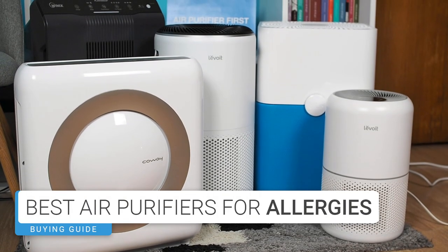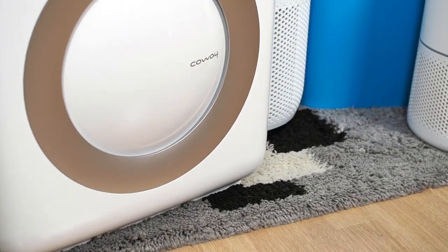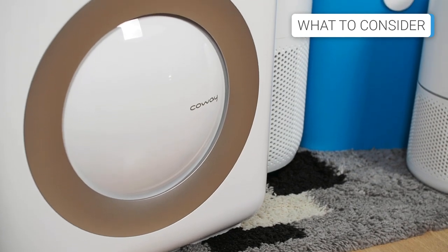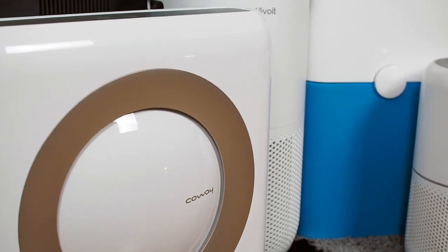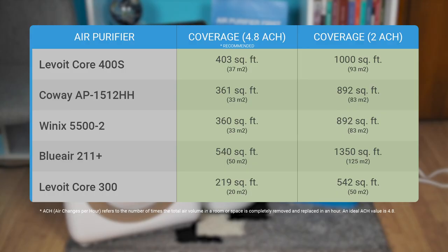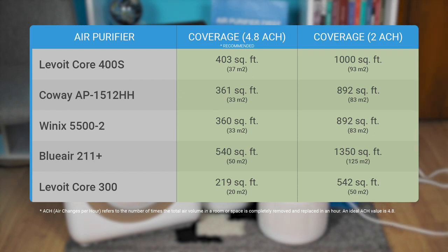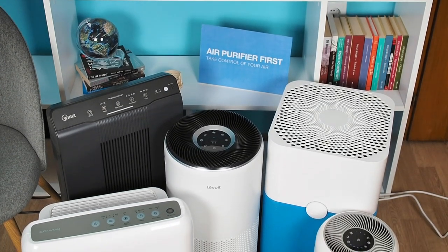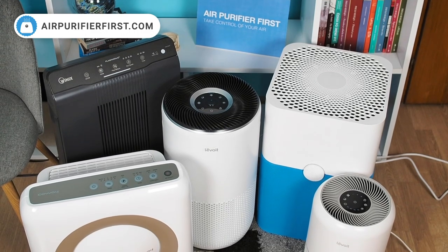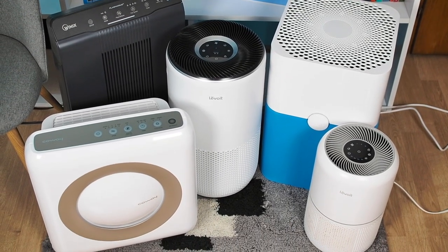Choosing an air purifier for allergies is a challenging task. You must consider various factors such as CADR, features, price, power usage, noise levels, but most importantly, the filtration technology. Since people face different situations when it comes to combating allergies, and each air purifier has its pros and cons, we created this list of the 5 best air purifiers and categorized them based on the different situations you may encounter if you suffer from allergies.